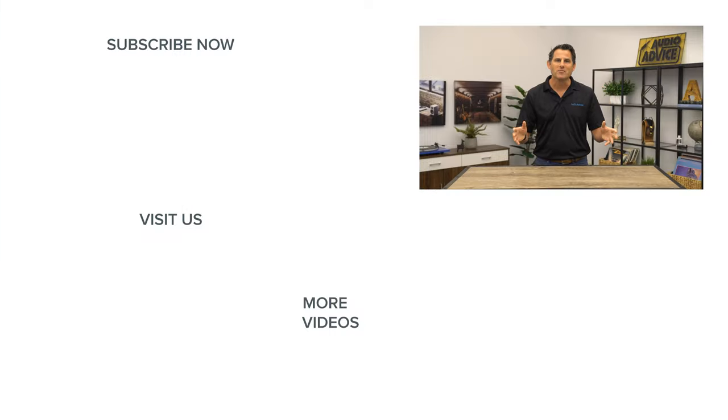That concludes my tips on subwoofer setup. I hope this video was helpful and brought your home theater up a notch or two. If you have any questions or comments, feel free to reach out to us at audioadvice.com via chat, email, phone, or drop by one of our North Carolina showrooms. If you enjoyed this video, like and subscribe to get all the latest information on home theaters and audio. Thanks for watching and we'll see you next time.